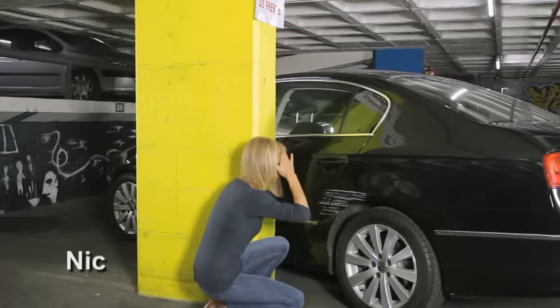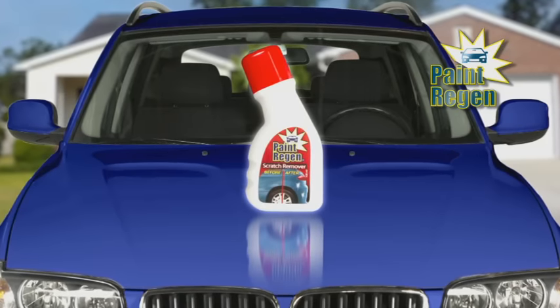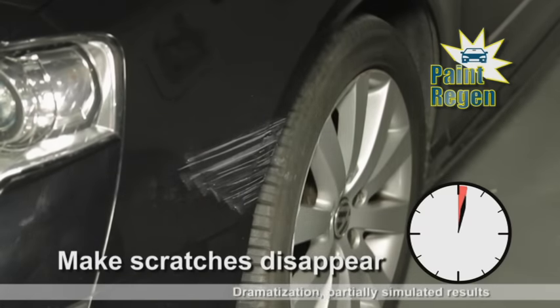Tired of your car getting scratched? Sick of getting nicks in the car park? That's all over. Introducing Paint Regen — the incredible new formula that helps make scratches disappear quickly and easily.